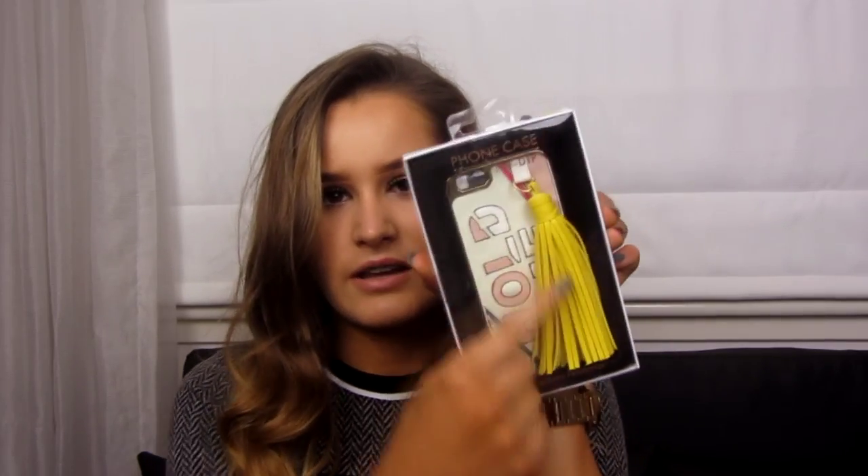Another phone case I got is a Skinny Dip Hold Me phone case. I probably should have taken this out of the packet — it's a bit late now; I can't get it out because of my nails. But again they all come with screen protectors and I really like this one. It's got like a tassel thing to hold it. I'm going to wait till January and then I'll swap them. I'm really excited to have two new ones because I'm always looking for phone covers and it's kind of a thing I never really get.